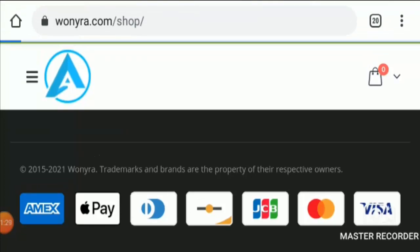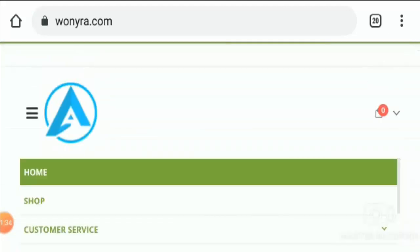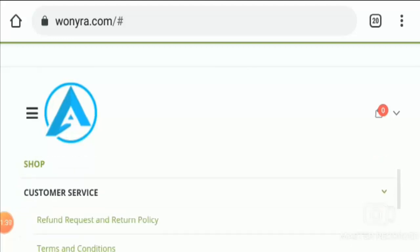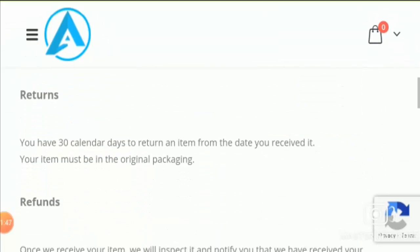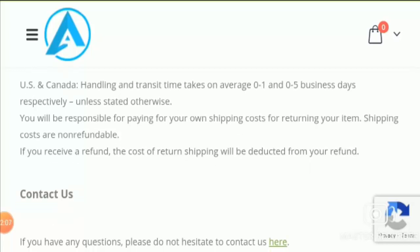Now let's move to their shipping policy. To access it, you have to click on customer service and then click on refund request and return policy. After scrolling down, you will find the shipping option where they state that US and Canada customers have to wait one to five business days for their order, and they will be responsible for paying their own shipping cost when returning an item, as it is non-refundable.